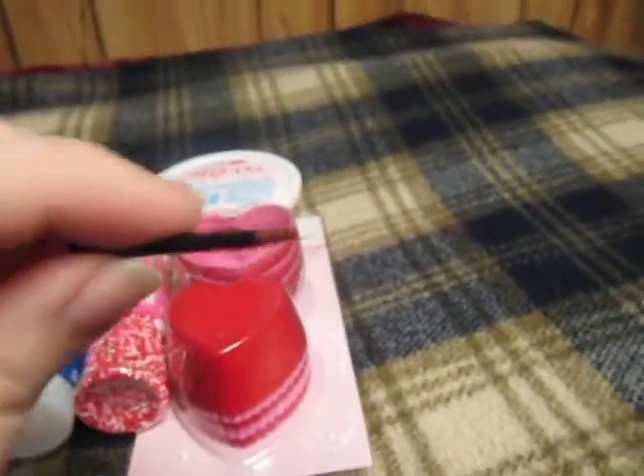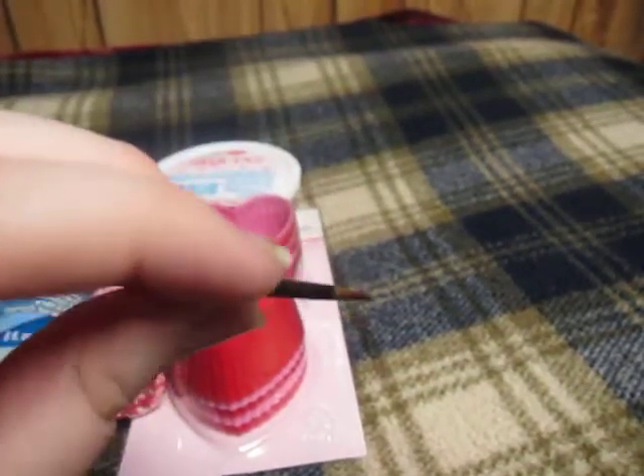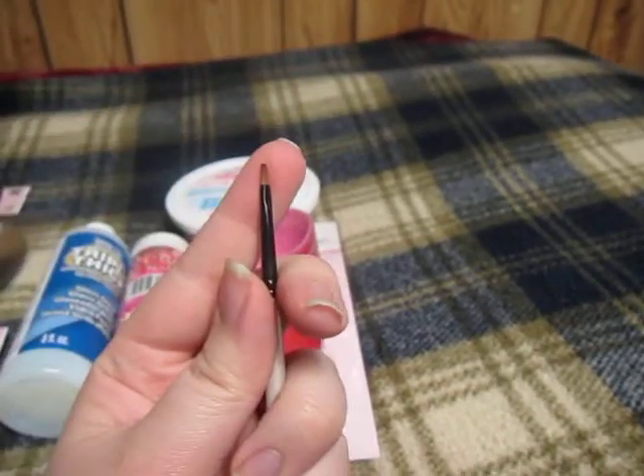Oh yeah, and I got this paintbrush too, because I needed a small one to like paint inside the eyes of the dead fish crackers. I ended up getting this one — it's flat on the end, really really small.